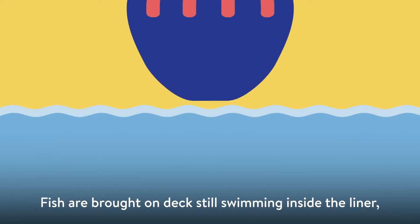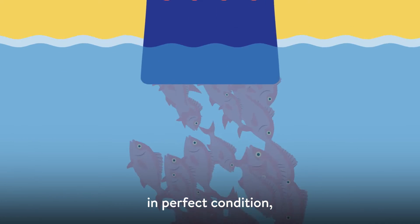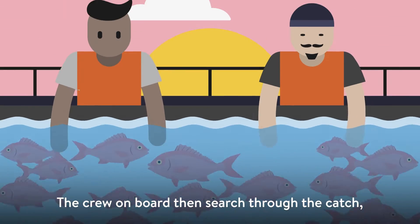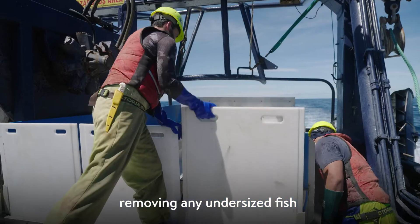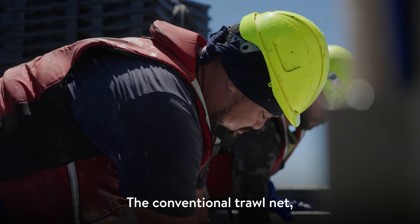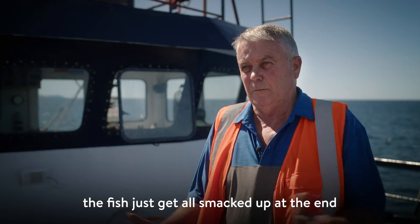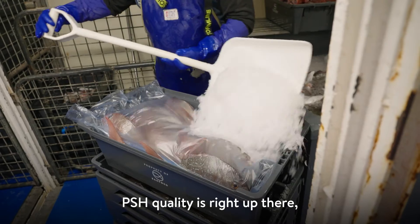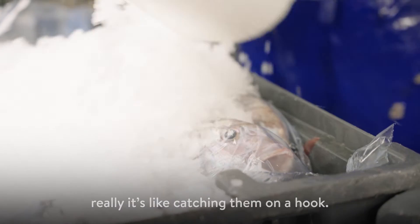Fish are brought on deck still swimming inside the liner in perfect condition and placed directly into a tank of water. The crew on board then search through the catch, removing any undersized fish or fish that we're not legally allowed to take. With the conventional trawl net, the fish just get all smacked up at the end and accumulate, so PSH quality is right up there — it's like catching them on a hook.